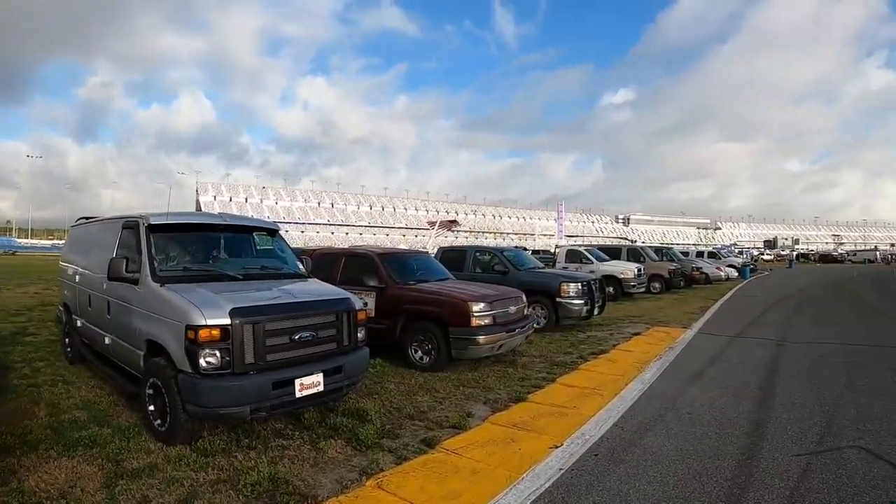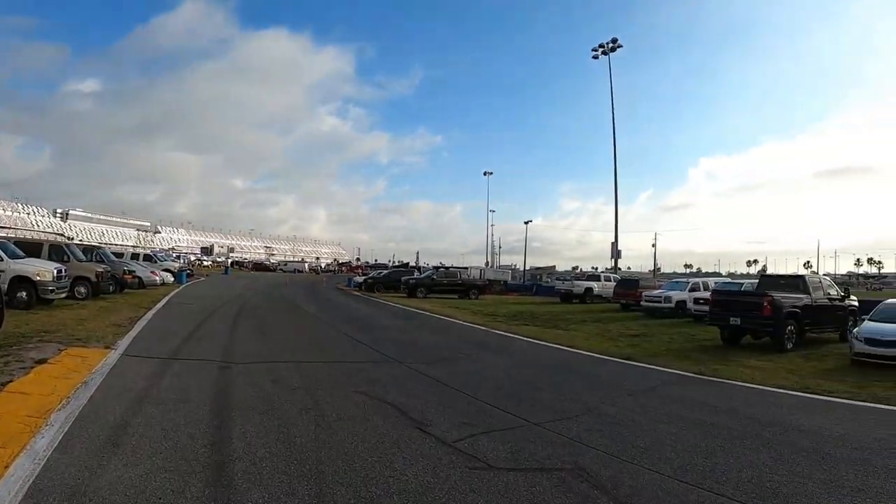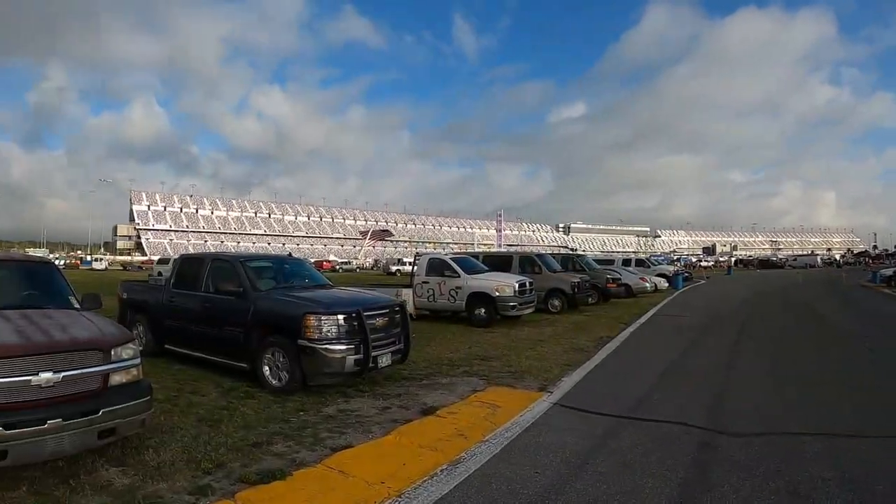Hey, it's Dave from Bullpen Cycles and we are back at the Daytona Speedway. This time for the Spring Daytona Turkey Rod Run, which — it's a car show, but we're at the swap meet and we are going to hunt for motorcycle stuff.